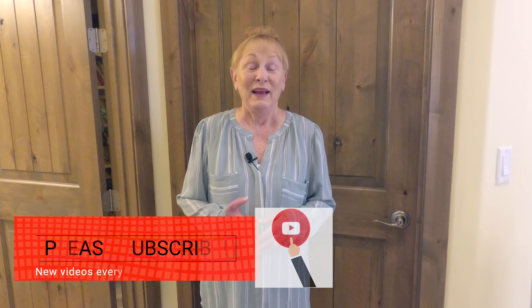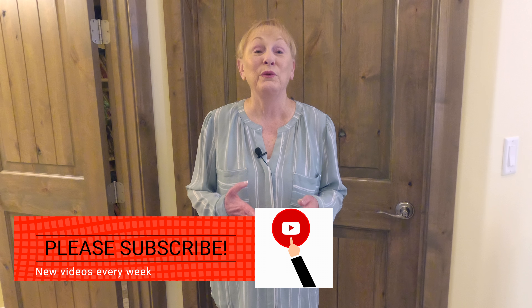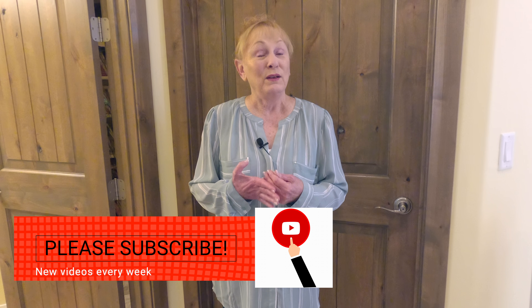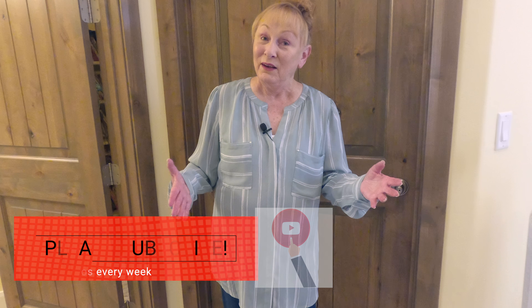Hi, I'm Cheryl and welcome to the Sewing Room Channel. I've been getting a lot of viewer requests to take a tour of my sewing room. They also want me to give tips on how to organize a sewing room.